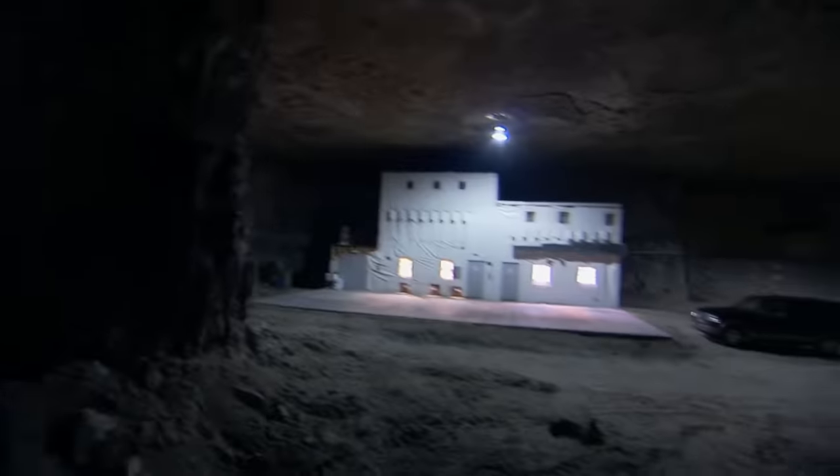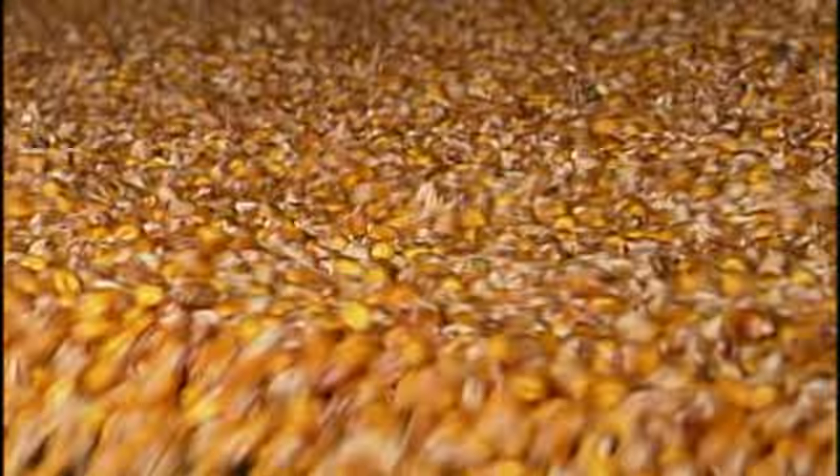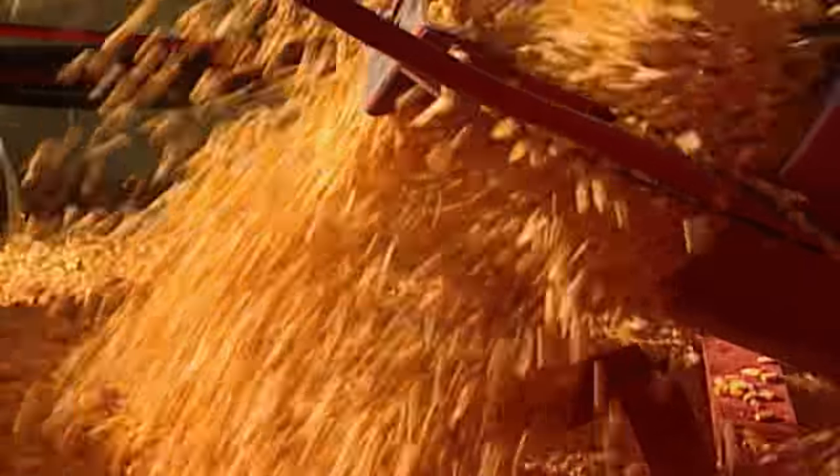We grow it on the farm, in a lab, or even underground, on the cob, in a can, in a sack, or in a silo. It's a worldwide gold rush. Ethanol is about ready to take over as the number one user of corn in the United States. Now, corn on Modern Marvels.